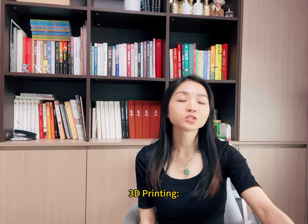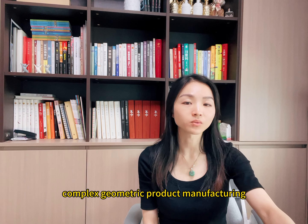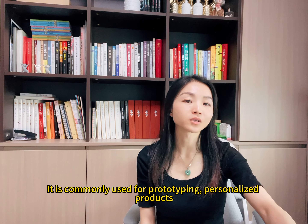3D printing is suited for small-scale, customized, and complex geometric product manufacturing. It is commonly used for producing personalized products and complex components.